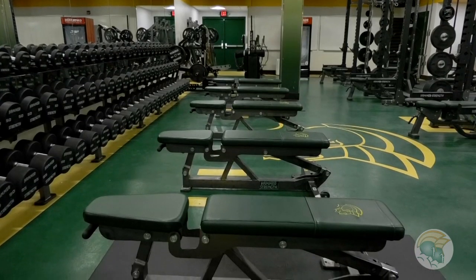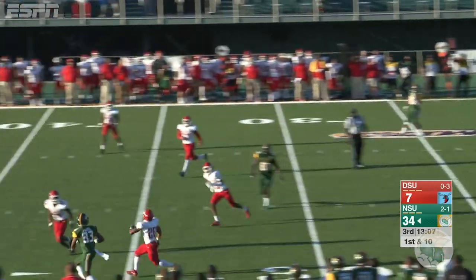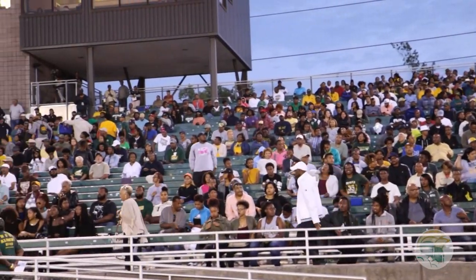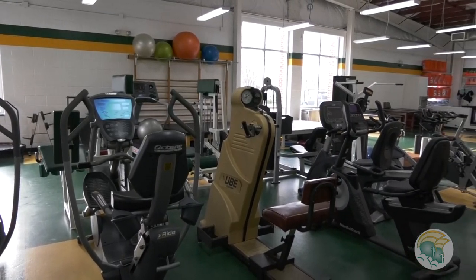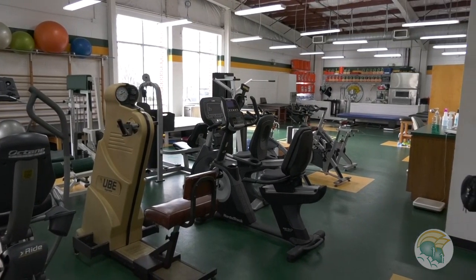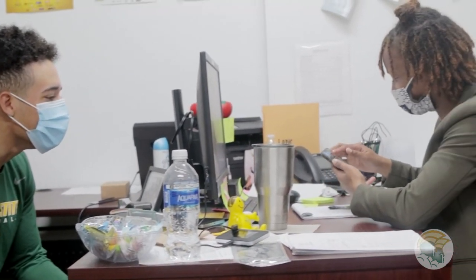Norfolk State has some of the best athletic facilities in the conference, starting with Dick Price Stadium, home to football and track. With 30,000 seats, it is one of the largest on-campus stadiums of all. Our strength coach really pushes us in the weight room. If we need to prevent injuries or recover from one, the certified athletic trainers in the Sports Medicine Center take care of us. Student athletes also have access to tutors and individualized advising, plus life skills training, ensuring every student athlete receives a holistic experience.